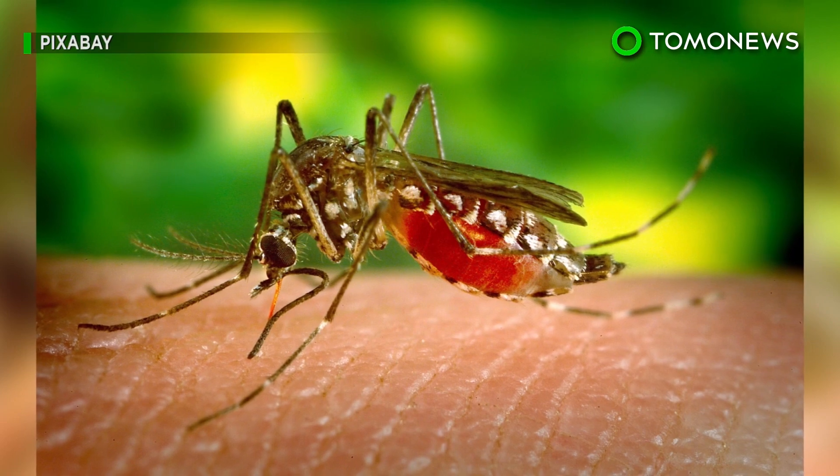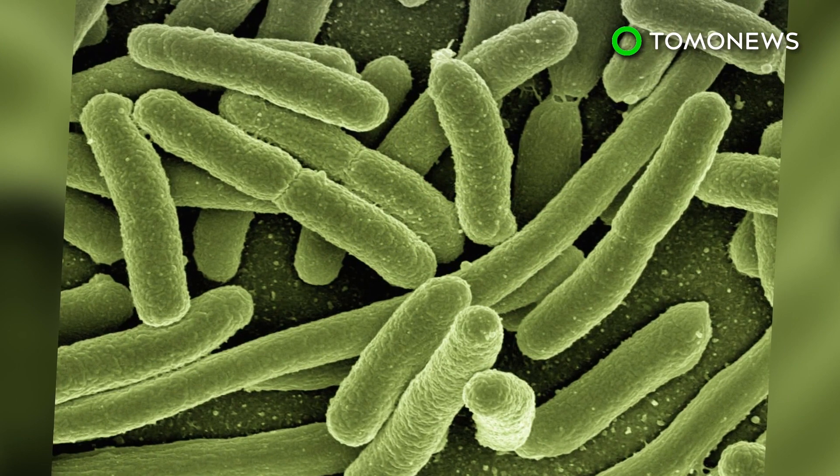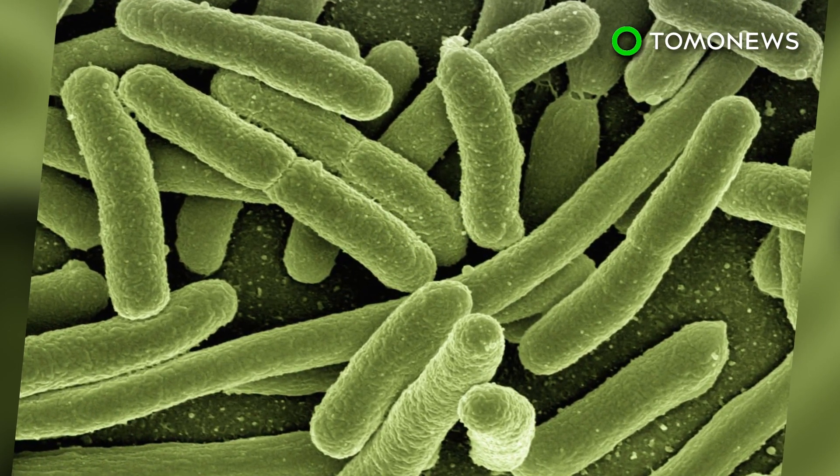According to Scientific American, mosquitoes are one of the deadliest animals in the world to humans. The diseases they transmit kill hundreds of thousands of people each year. Here's how they transmit viruses and disease to people.